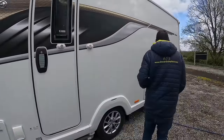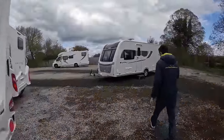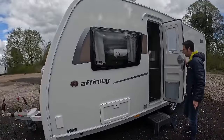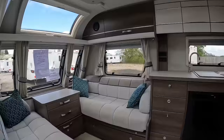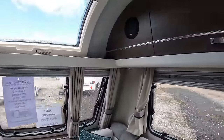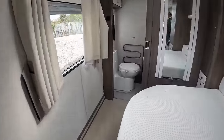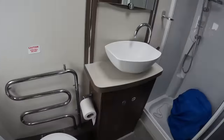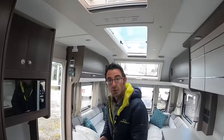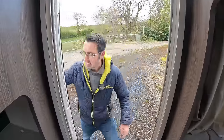We've got the Elddis Affinity 554, 2022 - another nice one. It's not seen a lot of use at all. You've got your Aldi central heating and all your normal bits and bobs. That one has just come in.